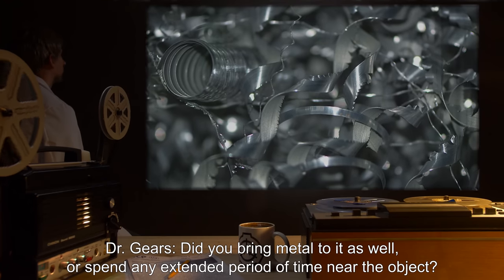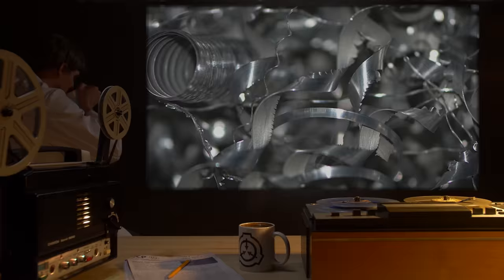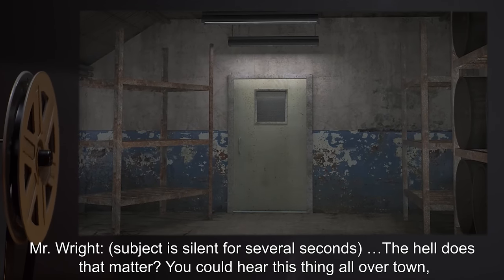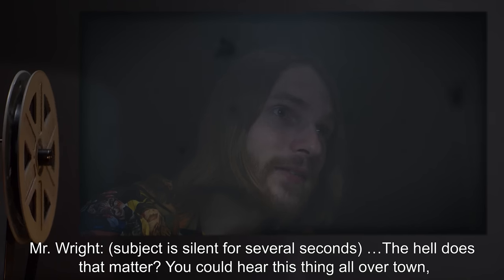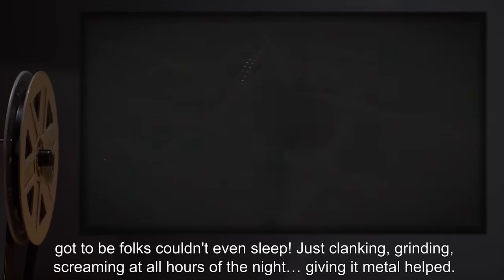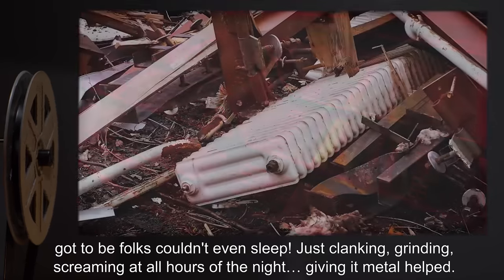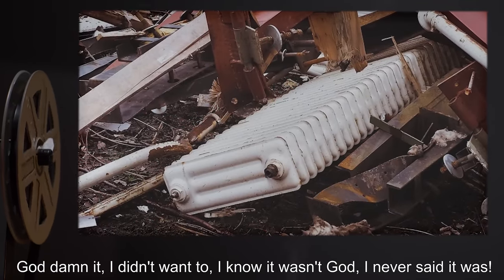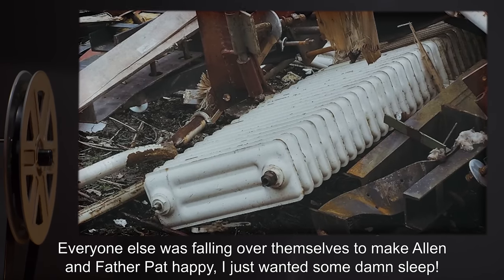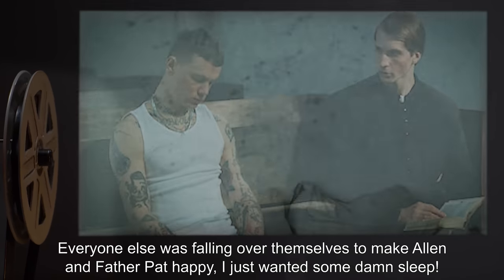Dr. Gears: Did you bring metal to it as well? Or spend any extended period of time near the object? Subject is silent for several seconds. Mr. Wright: The hell does that matter? You could hear this thing all over town. Folks couldn't even sleep — just clanking, grinding, screaming at all hours of the night. Giving it metal helped. God damn it. I didn't want to. I know it wasn't God. I never said it was. Everyone else was falling over themselves to make Alan and Father Pat happy. I just wanted some damn sleep.